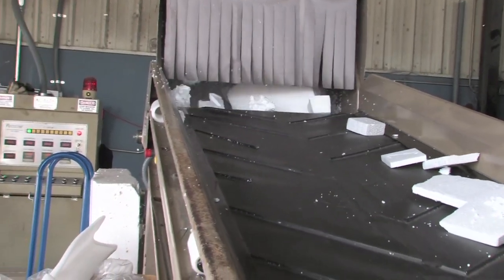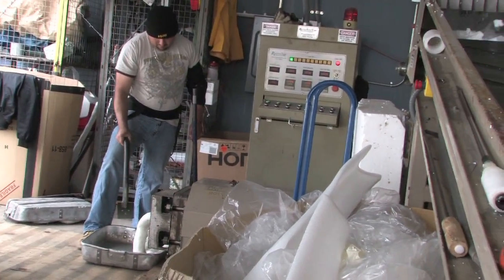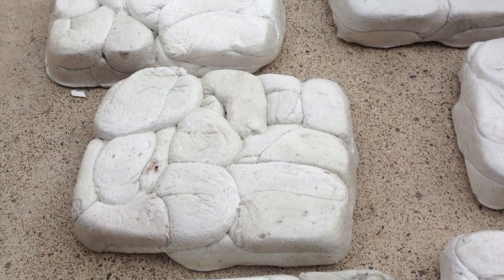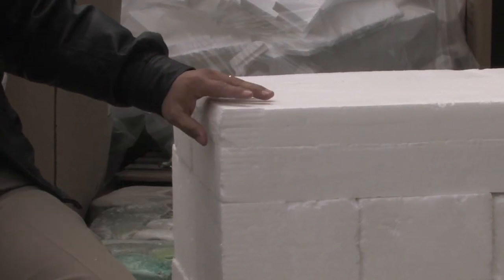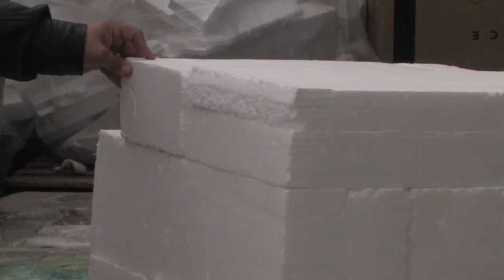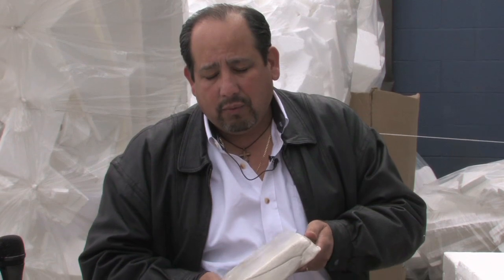We're also working with UTPA, looking at ways to use the styrofoam and to find entrepreneurs willing to take it on as a recycling end-user product. One of the things discussed were stepping stones — formed and colored. Other things considered were benches and park benches. It has potential.